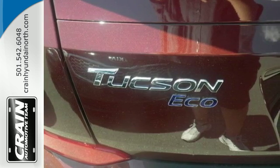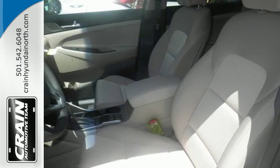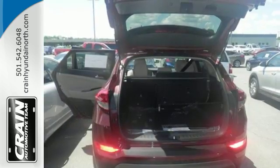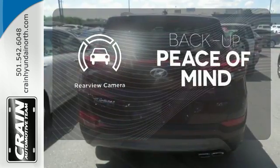The rear view camera and vehicle stability management give you peace of mind on the go. Easily operate communication and entertainment options with Bluetooth, touch screen audio, and USB and auxiliary audio input jacks. Hindsight is 20-20 with the backup camera.